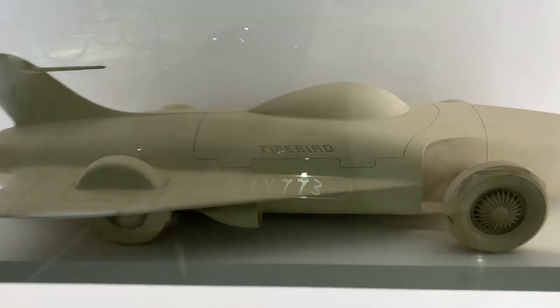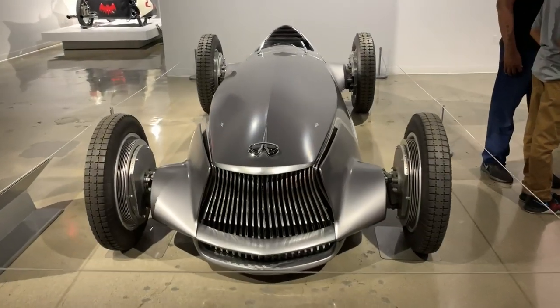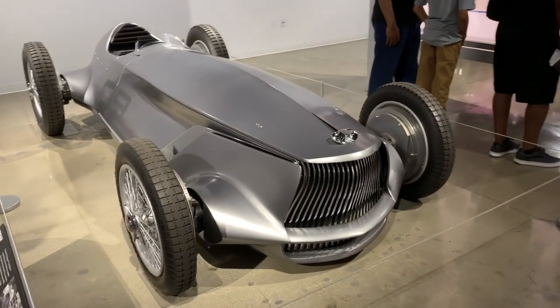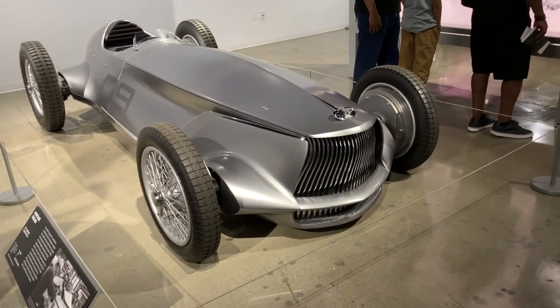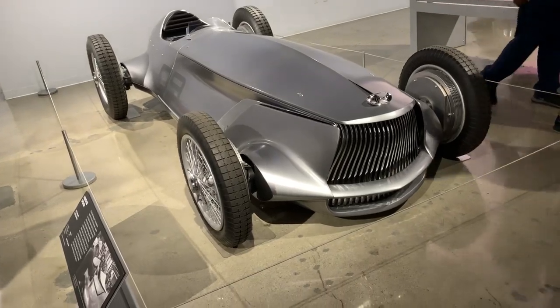Harley Earl's Firebird concept. Look at that — this is like a new car made to look like an old car.